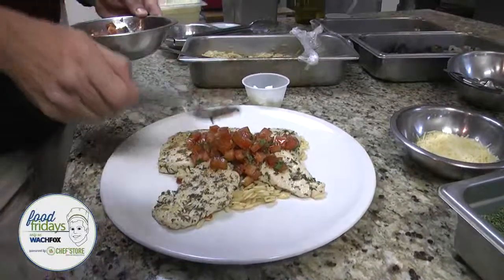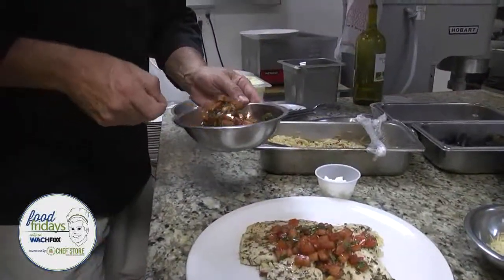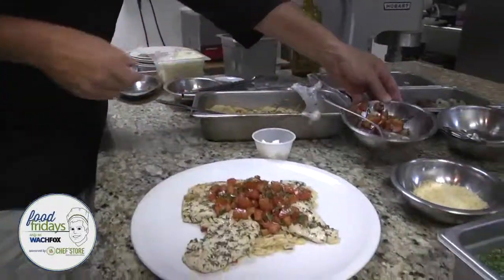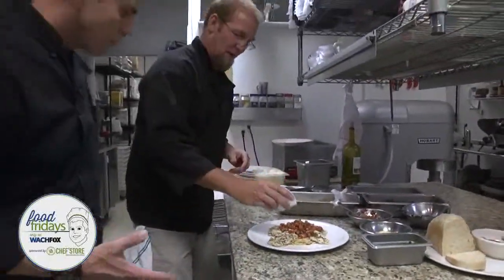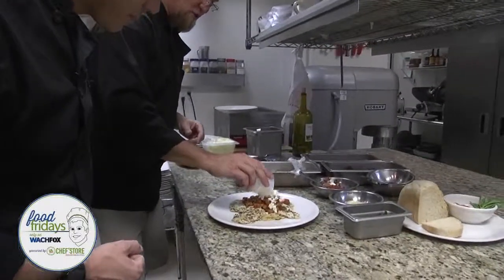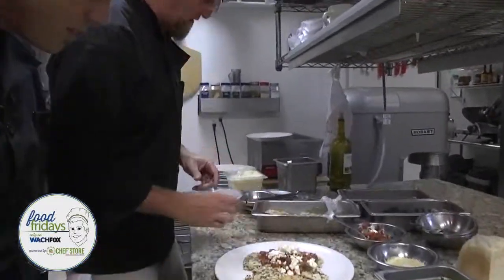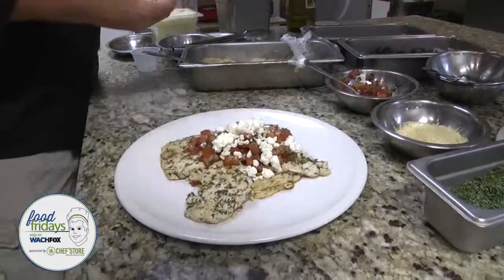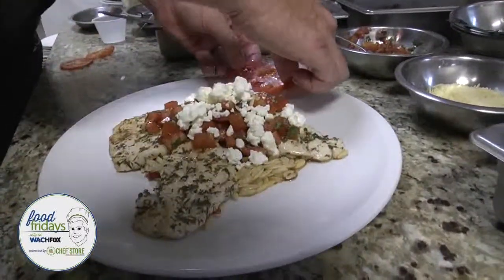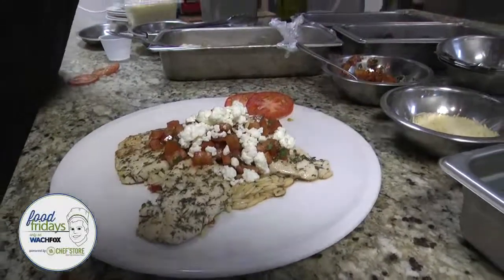So what are you topping this off with? This is topped with our bruschetta mix — basically just chopped tomatoes, garlic, balsamic vinegar, and basil with olive oil. A lot of times we'll top it with a goat cheese; this morning it's topped with a feta cheese. It looks good — and it's really easy to do as well.